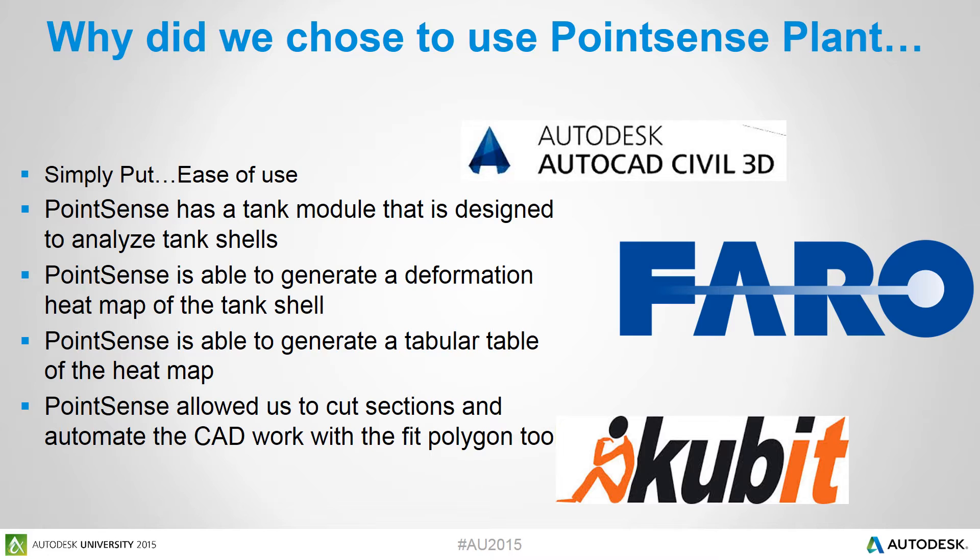By generating these heat maps, we were able to show our client visually all the areas of deformation. In addition to the heat maps, we were able to generate a tabular table of the data. This tabular table was invaluable to our structural engineers — they were able to input it into their various structural applications and do their own analysis. Point Sense also allowed us to cut sections through the point cloud and create section maps, which we aligned with the heat maps to show deformation areas in two different views.